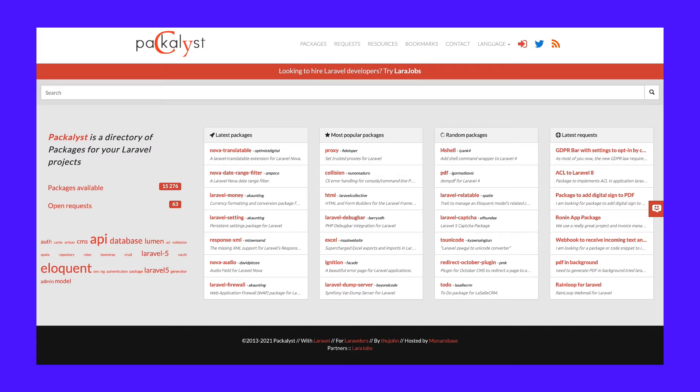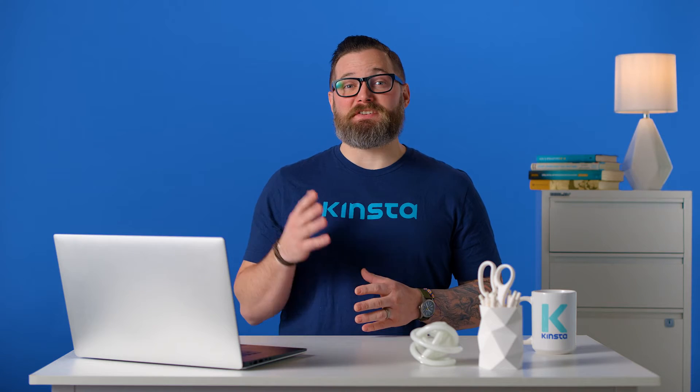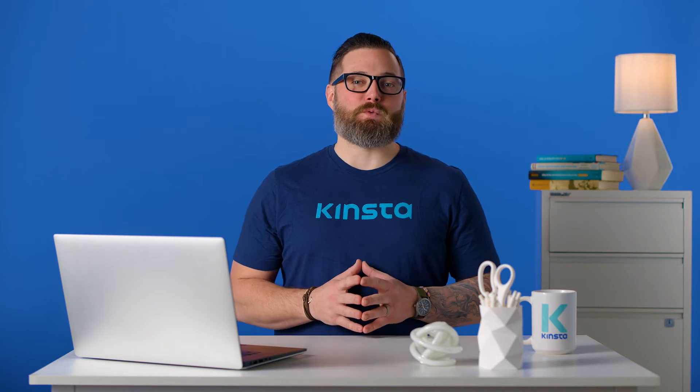Packagist, a collection of Laravel packages, has more than 15,000 packages you can use in your projects. Laravel provides a range of security features and methods covering authentication, authorization, email verification, encryption, hashing, and password reset. Laravel's Eloquent ORM and fluent query builder guard against SQL injection attacks as they use PDO parameter binding.